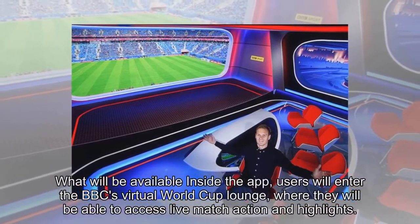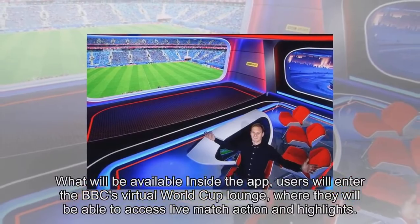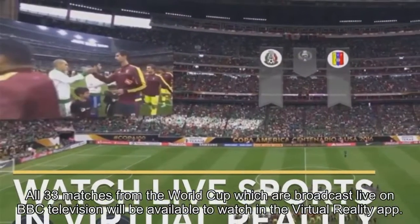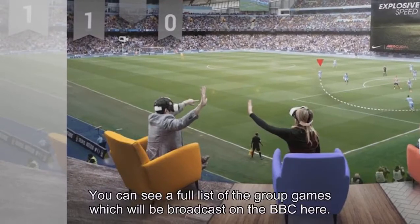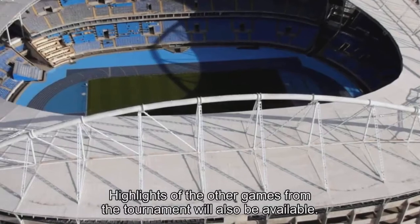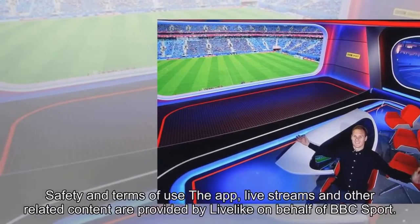What will be available inside the app? Users will enter the BBC's virtual World Cup lounge, where they will be able to access live match action and highlights. All 33 live matches from the World Cup which are broadcast live on BBC television will be available to watch in the virtual reality app. You can see a full list of the group games which will be broadcast on the BBC. Highlights of the other games from the tournament will also be available.